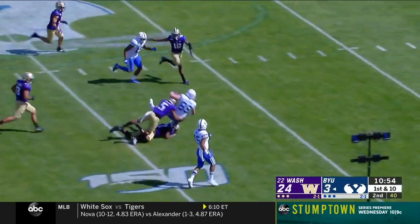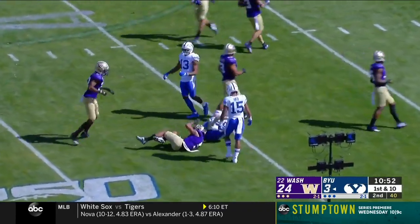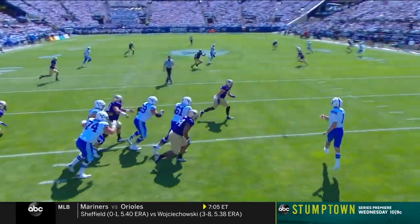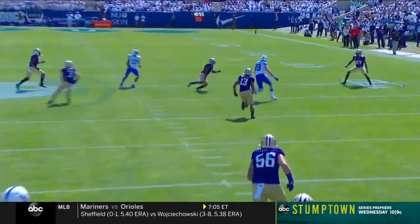Zach Wilson zips it into Matt Bushman, his fourth catch of the game. He brings athleticism to the table — extends plays, keeps eyes downfield. That's a big-time throw to Bushman.